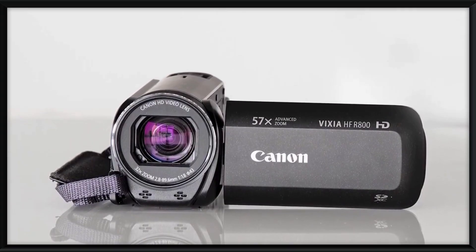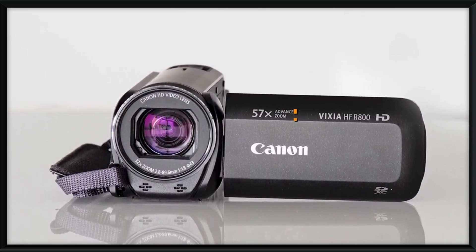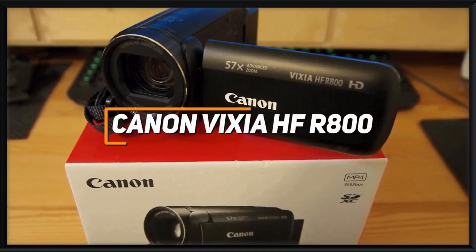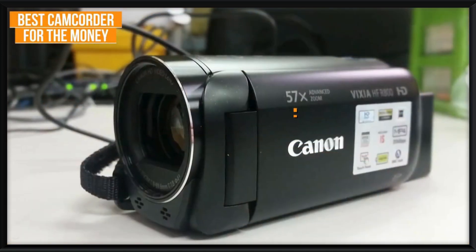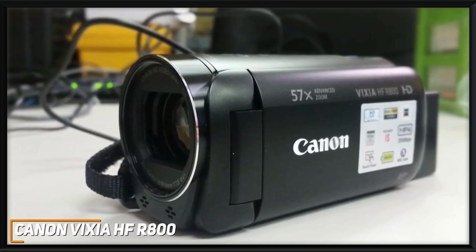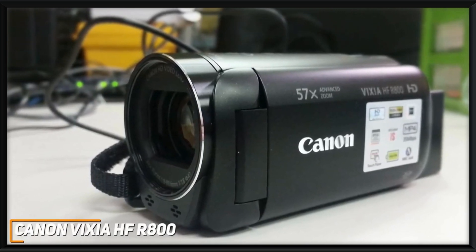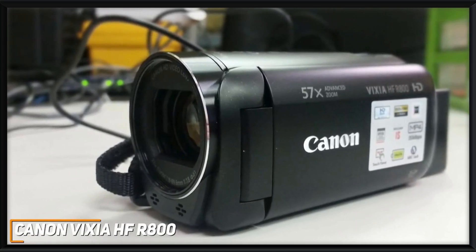The Canon Vixia HF-R800 is my choice as the best camcorder for the money in 2023. It's a solid all-around camcorder that won't cost you too much, but it still comes with a lightweight and comfortable design, built-in image stabilization, and solid performance for the price in most lighting conditions.